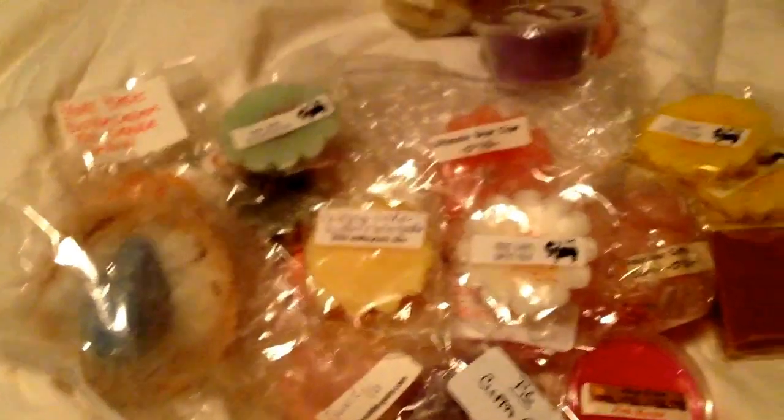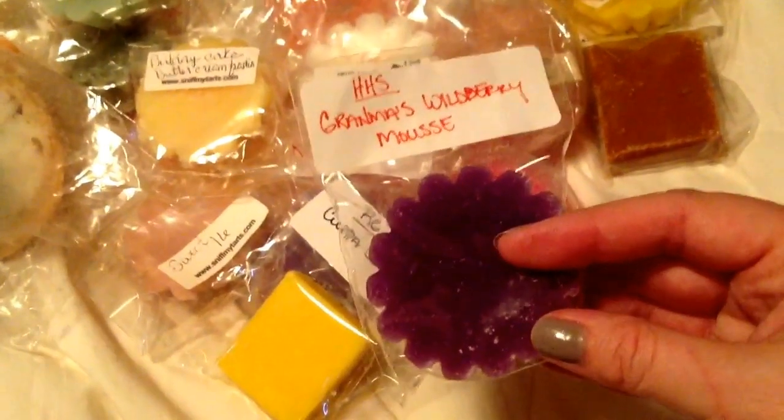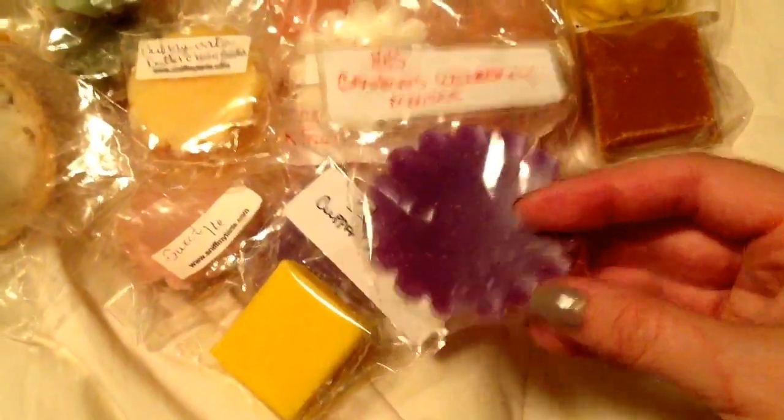Granny's Pie Crust from Candles from the Keeping Room — couldn't really smell it, but you know how her wax is. You just don't even know, and then all of a sudden boom, it just explodes. So I'm so excited about this. I'm gonna have to order a whole six-pack. Grandma's Wildberry Moose — and it is good.